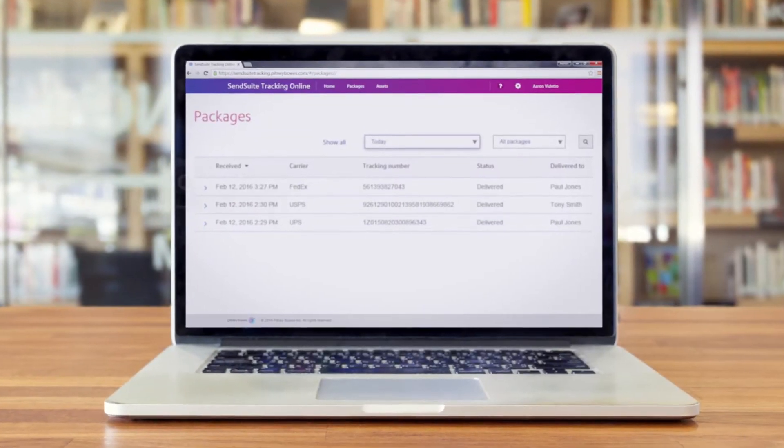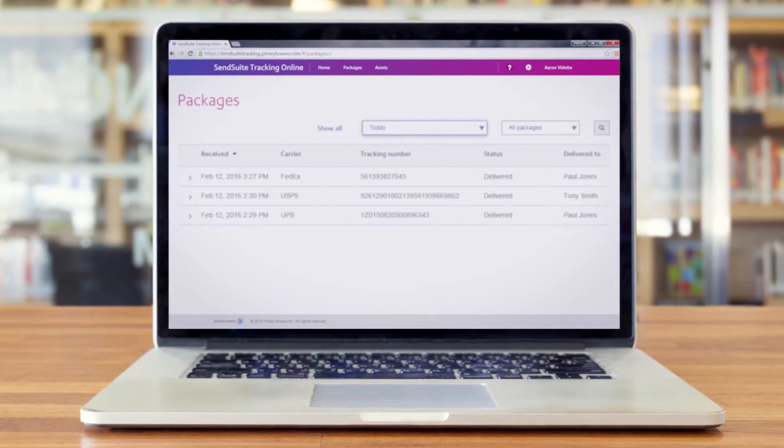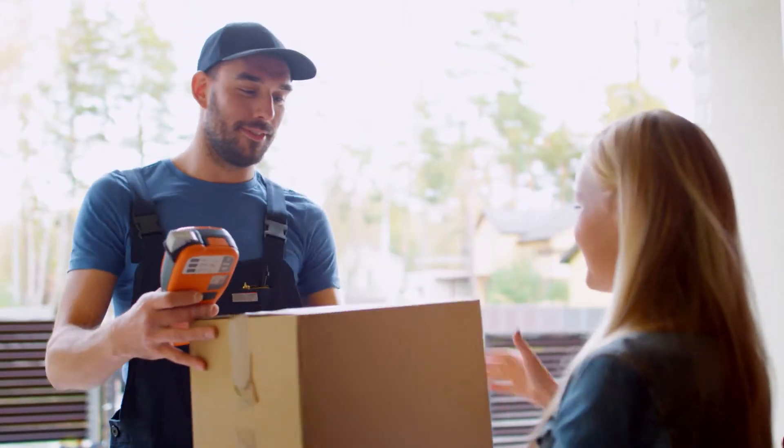SendSuite Tracking Solutions from Pitney Bowes simplify the end-to-end incoming tracking process. Keep up-to-date on status from arrival to recipient delivery and ensure your packages and mail end up in the right hands on time, every time.